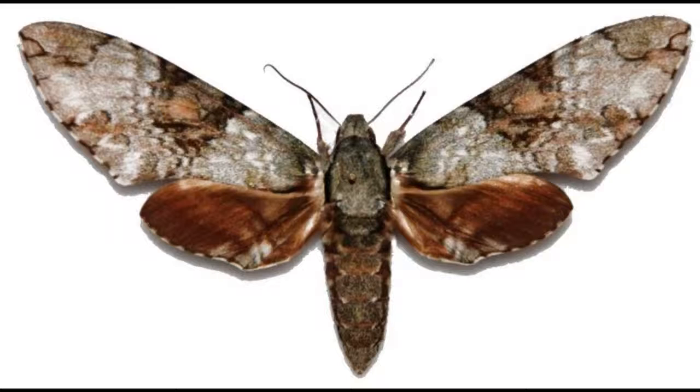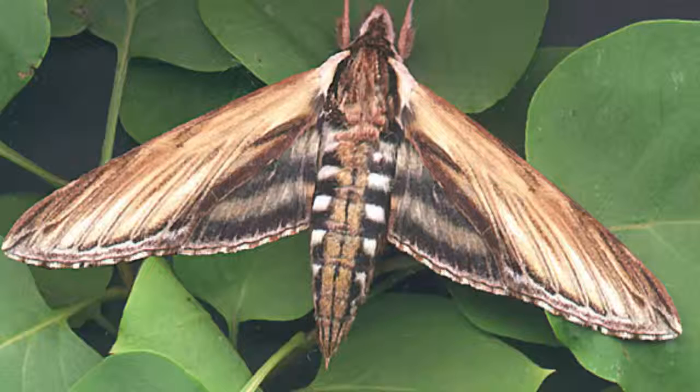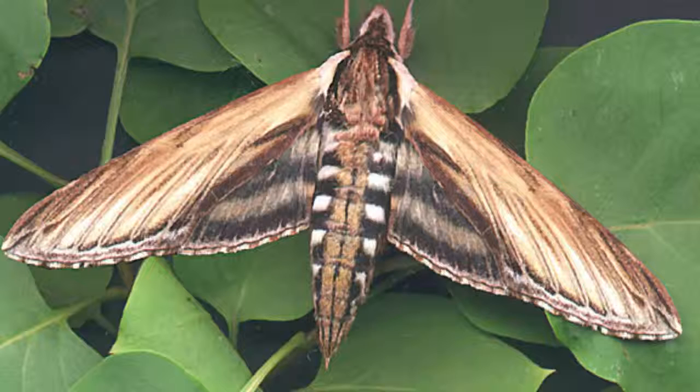Some hawk moths, such as the hummingbird hawk moth or the white-lined sphinx, hover in mid-air while they feed on nectar from flowers, so are sometimes mistaken for hummingbirds. This hovering capability is only known to have evolved four times in nectar feeders: in hummingbirds, certain bats, hoverflies, and these sphingids — an example of convergent evolution.